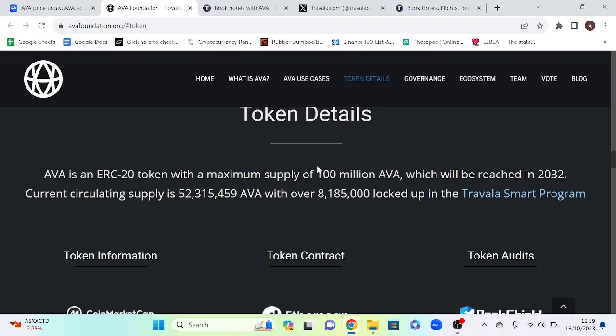Moving on to the token. AVA's max supply according to their website is 100 million, with a circulating supply of 52.3 million. Therefore the ratio is 52.3%. All tokens will take until 2032 to be released, and 8.1 million tokens are locked up in the Travala smart program.